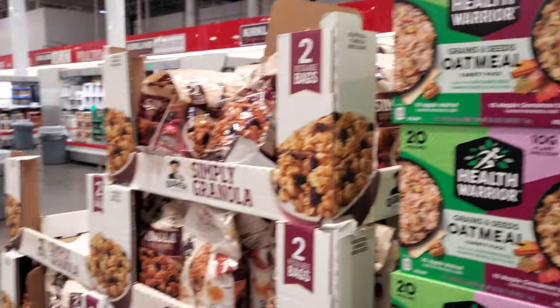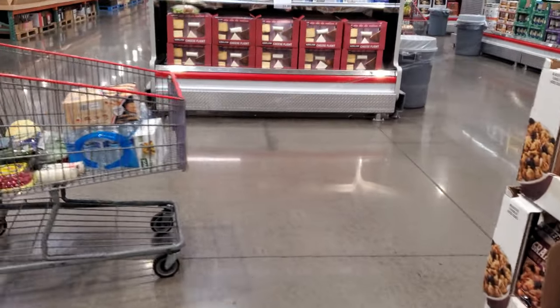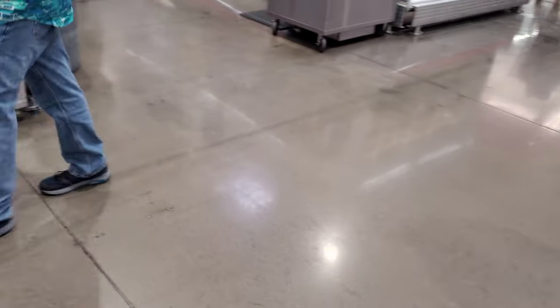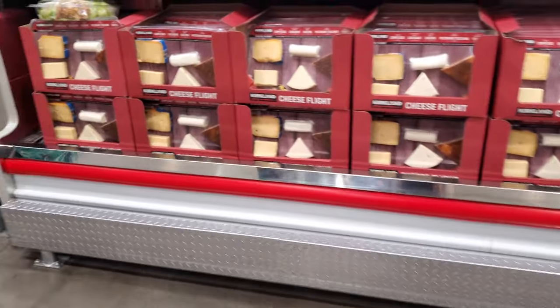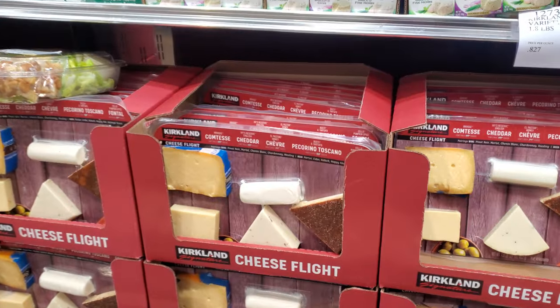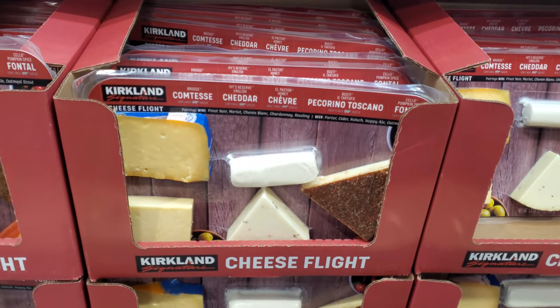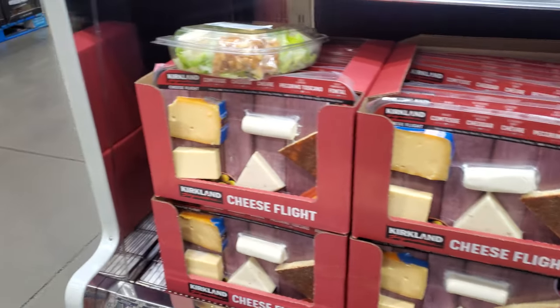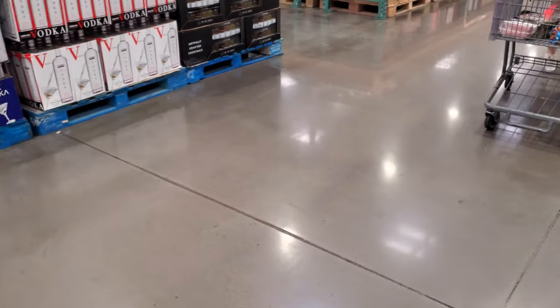I just met the nicest lady — she came up to me while I was looking at the crab. She was saying all her friends are buying all the crab because they're not doing it for a whole year. I told her this is the only Costco that has crab. She said they kept trying to save it but kept eating it all. If I brought that home, my son could eat the whole thing.